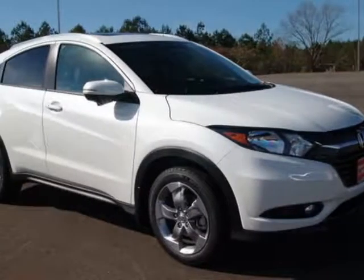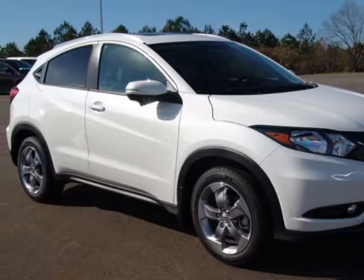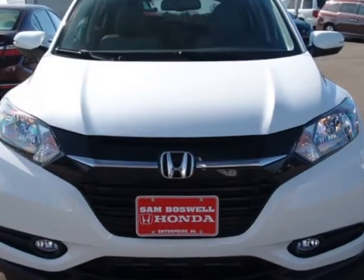Look at this new 2018 Honda HR-V. For your protection, this vehicle has a full factory warranty.